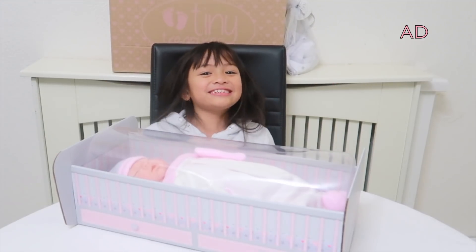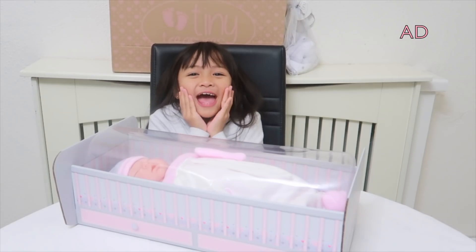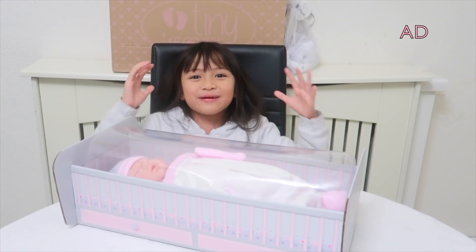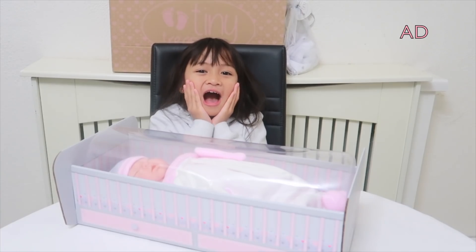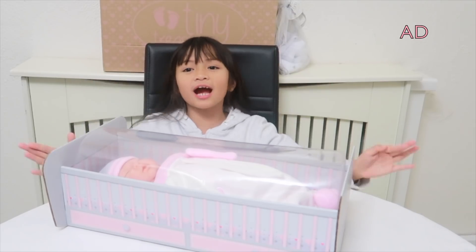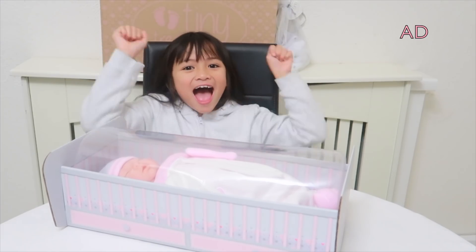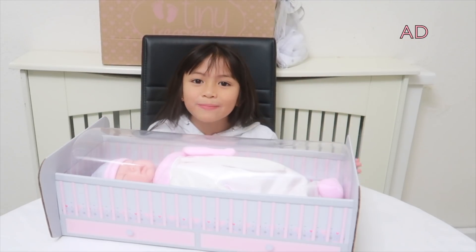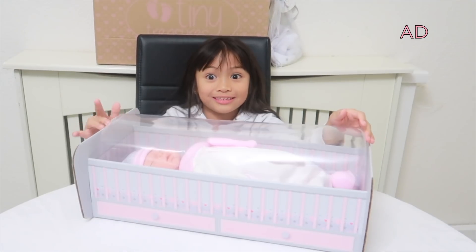Hey guys, Chelsea aka Lady COMJ. I've just received a cute newborn baby doll — she is so adorable! I want to say a big thank you to August for sending me this Tiny Treasures newborn baby doll and all her accessories. This Tiny Treasures newborn baby doll is beautifully packaged in this crib-styled box, so let's open her up.